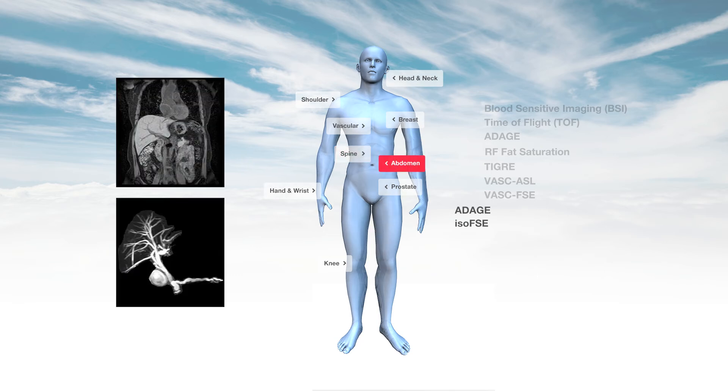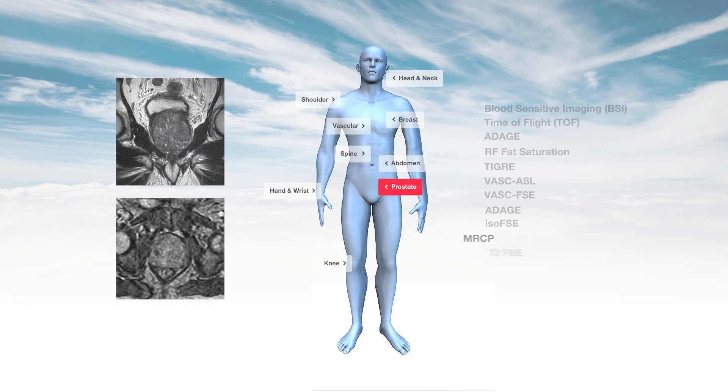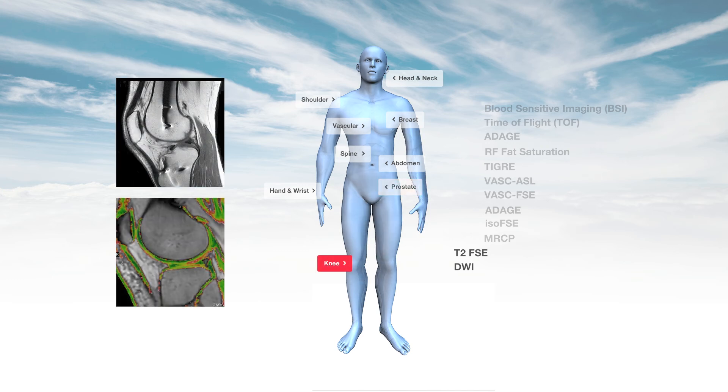For the abdomen, MRCP enables fast, heavy T2 weighting for non-invasive imaging. For prostate scans, T2-FSE provides excellent contrast and resolution, while DWI enables critical differential diagnosis. OASIS also enhances knee scans with Prime FSE, quickly delivering exceptional images near prosthesis, and T2 RelaxMap enhancing cartilage assessments.